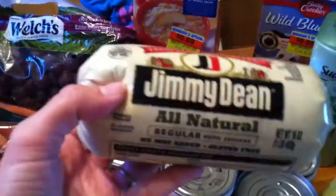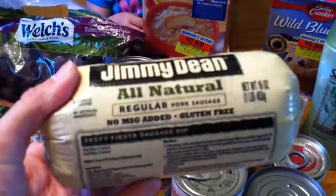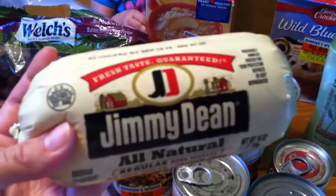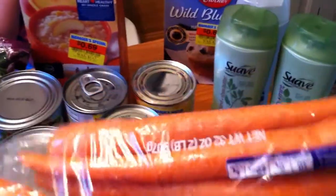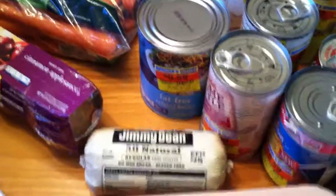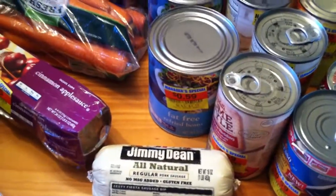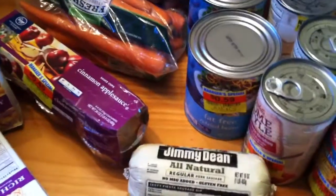I got some sausage. They said there was a digital coupon on it but I couldn't find it, so it was $3.49 for the sausage. I'm going to pair it with some potatoes I got for free from a friend and a bag of carrots I bought. You just put it all in the oven — sausage, carrots, potatoes — and cook it with some maple syrup on top. It's really, really yummy.